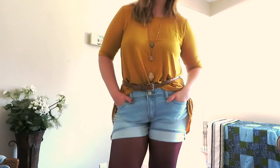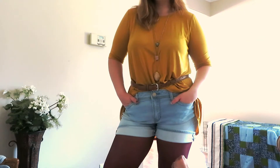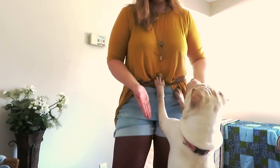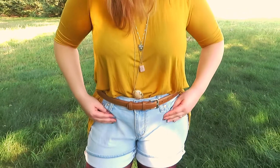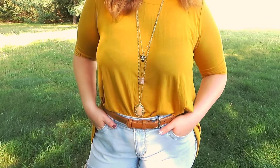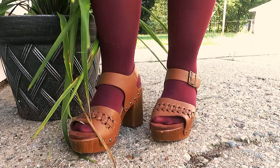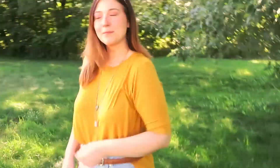Outfit number one was super fun. I started with this long yellow tunic, and French tucked that into a pair of rolled cuff shorts. Underneath the shorts, I wanted to wear a pair of maroon tights, and these were giving me very strong fall vibes, but then I slipped on my brown chunky heel sandals for a more summer feel. And then to help pull it all together, I paired it with my long pendant necklace set from Marisa's.